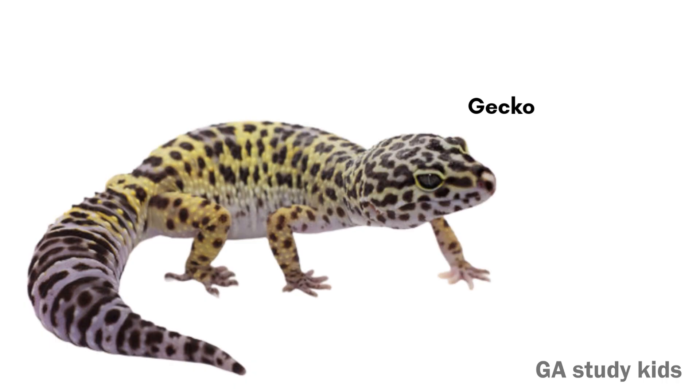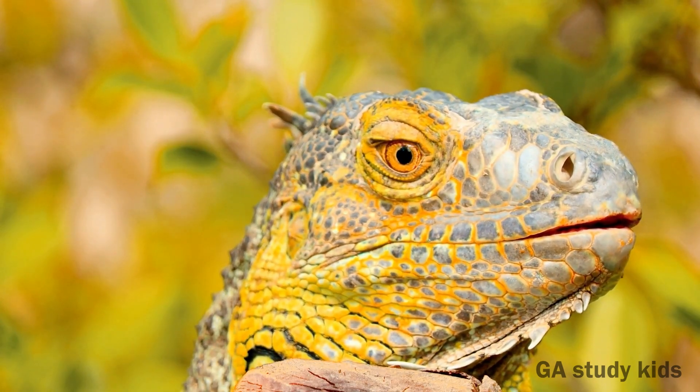Gecko. Geckos can climb walls and ceilings easily. They make funny chirping sounds.